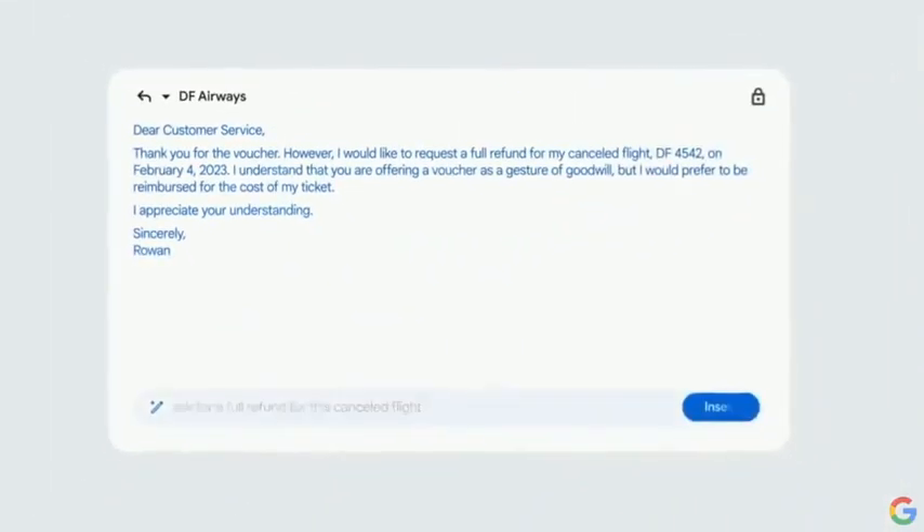As you can see, it conveniently pulled in flight details from the previous email. And it looks pretty close to what you want to send.